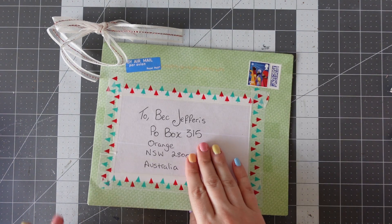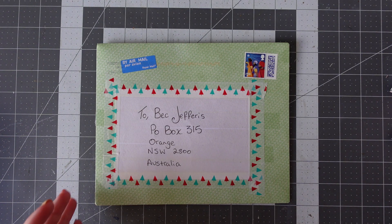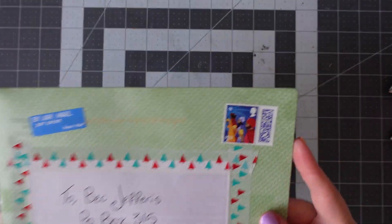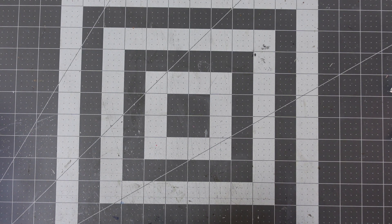Next one is from Jody. She's a happy mailer on the group. We've got this really gorgeous stamp here, and her address is on the back, so I'm going to protect her address and just come in with the craft knife again to open up the top.